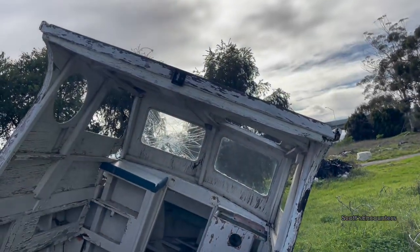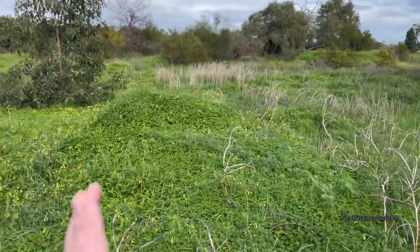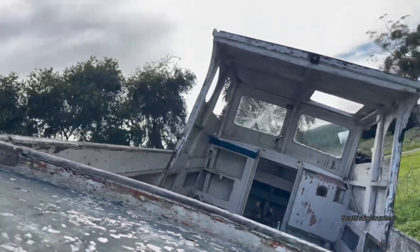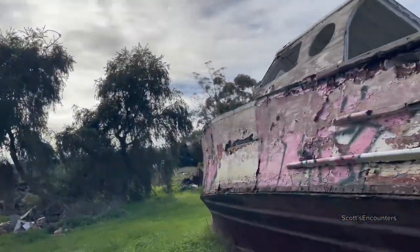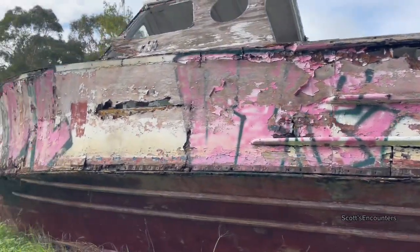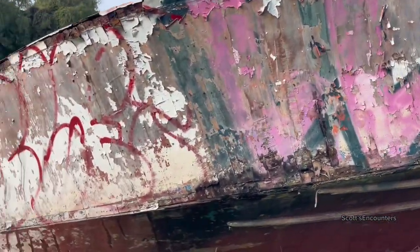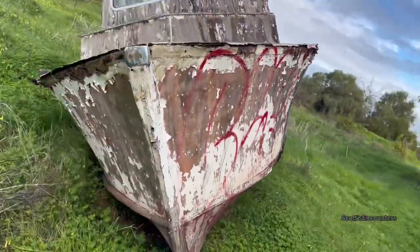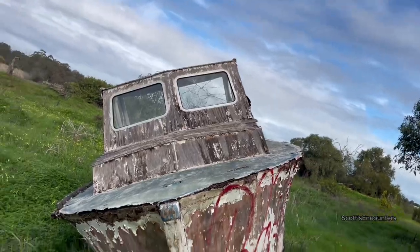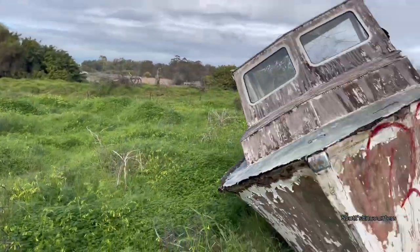Surprisingly the glass is still intact on one side — one window is smashed but the other one's still intact, surprisingly. How old do you think this boat is guys? It's pretty old — looks like a handmade boat, like they made it themselves. Just a random random place for a boat.